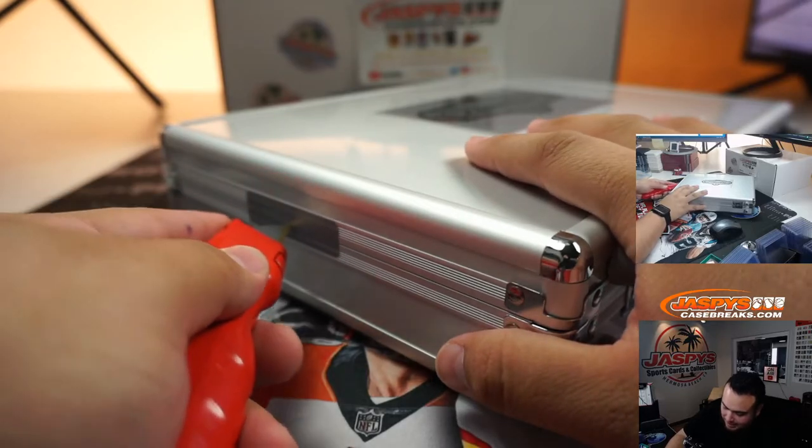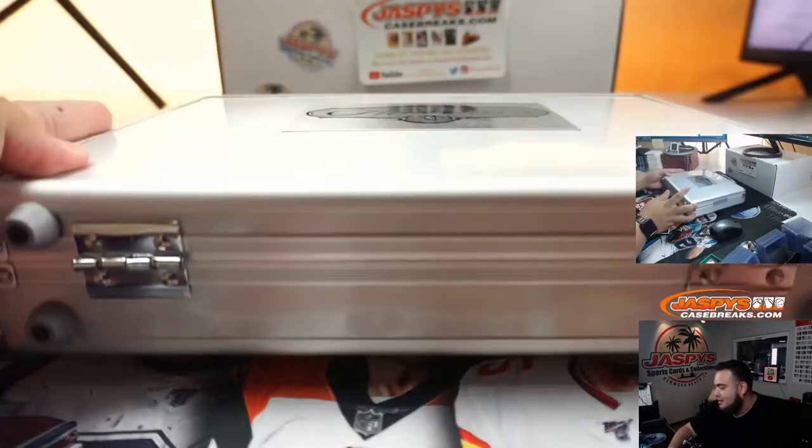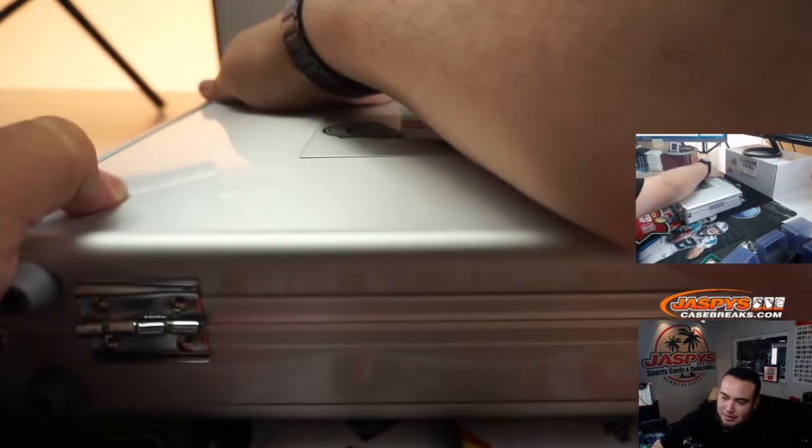That Tatum auto was nice in the first half, don't get me wrong, but I feel like — could that really be the biggest hit hiding here? I don't know. I feel like with Flawless it's a little different.